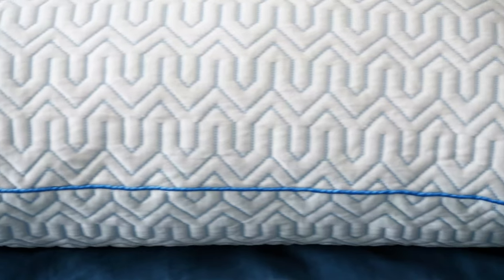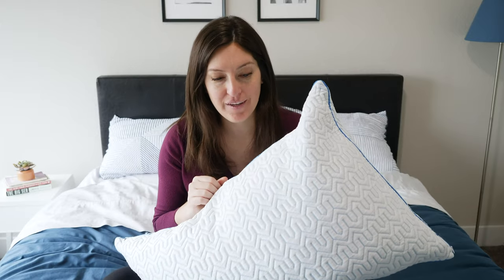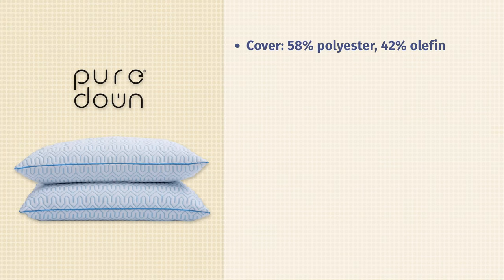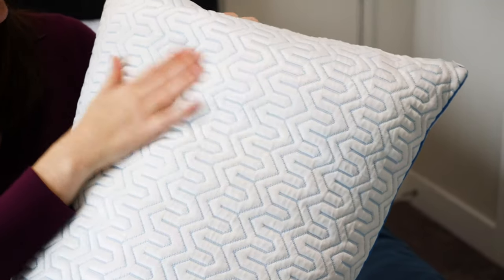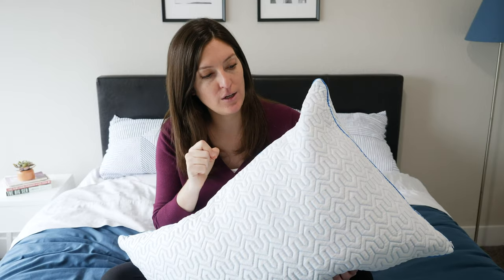Last but not least is the Pure Down Cool Down Pillow, made of natural white goose down. I love this pillow because it's all about helping hot sleepers stay cool while enjoying that beautiful, luxurious down feel. The outer cover is 58% polyester and 42% olefin — O-L-E-F-I-N — a synthetic fabric known for being durable. Pure Down calls this their ice silk fabric. It has a cool-to-touch feel and definitely a performance feel overall.